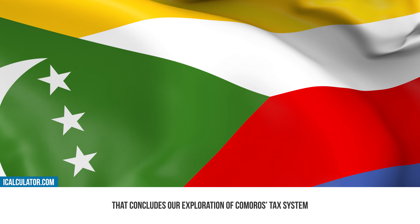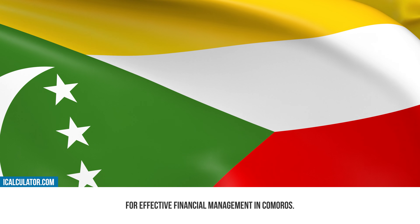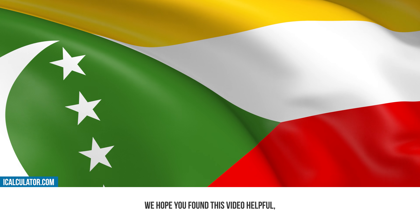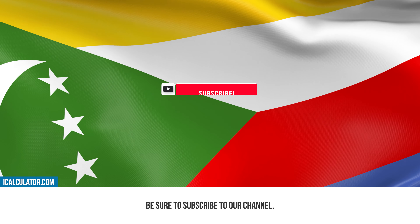That concludes our exploration of Comoros' tax system and the comprehensive tools iCalculator offers for effective financial management in Comoros. This guide should have provided you with a solid understanding of the Comorian tax year and other essential financial details. For access to these tools and more information, don't forget to click the link in the description. We hope you found this video helpful. If you did, be sure to subscribe to our channel, like this video, and switch on notifications to ensure you never miss an update.